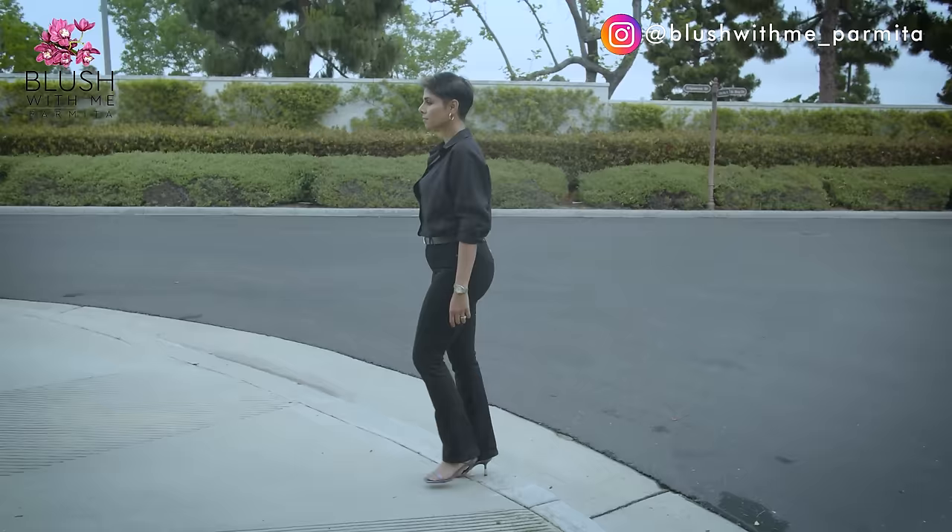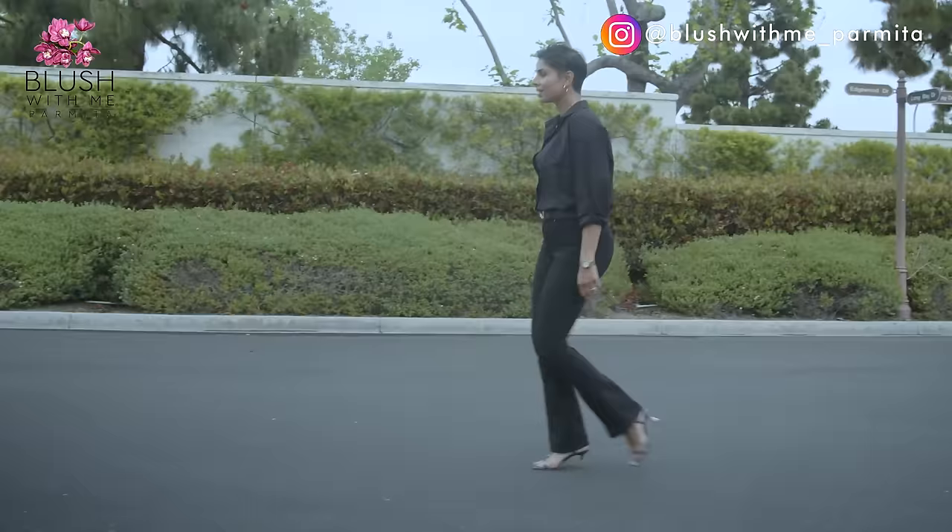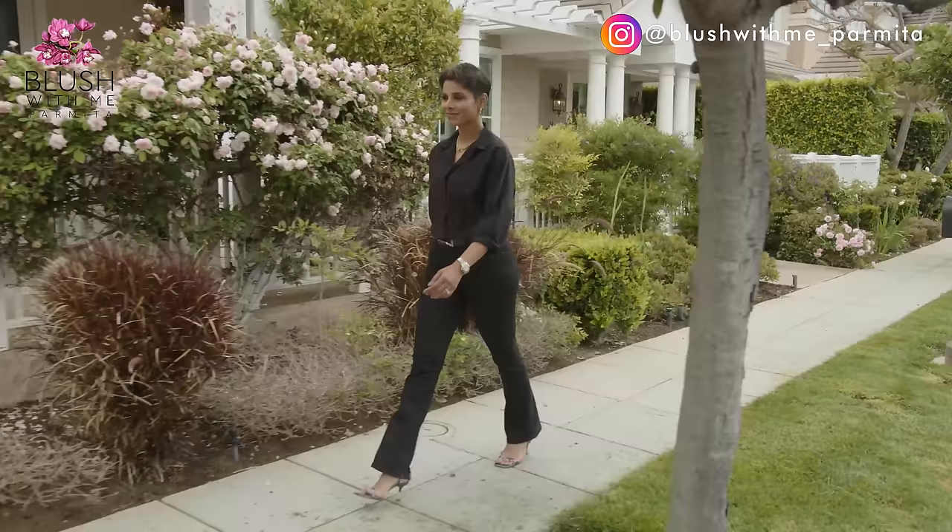Give a girl the right shoes and she can conquer the world. I'm fairly certain they were talking about high heels, but if you can't walk in heels, how good are the right shoes? Whether you're in a boardroom or the bar, lucky for you I have assembled a few extremely helpful tips for how to walk in high heels with ease and grace.